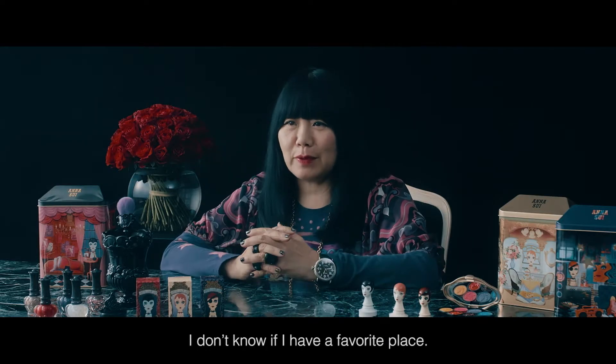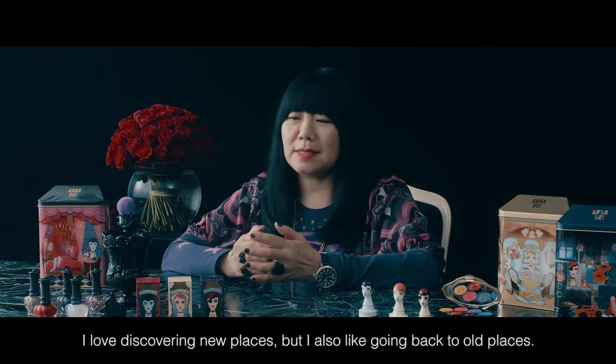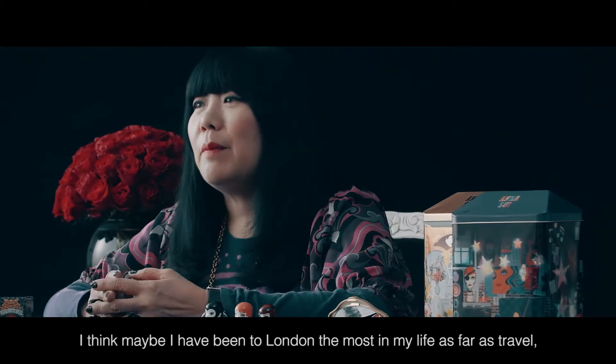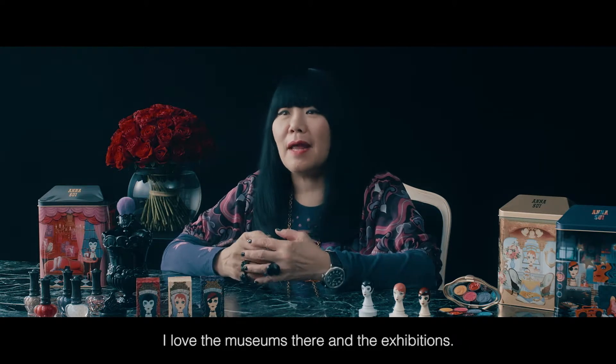I don't know if I have a favorite place. I love discovering new places, but I also like going back to old places. I think maybe I've been to London the most in my life as far as travel, because I love the flea market there and the museums and exhibitions.